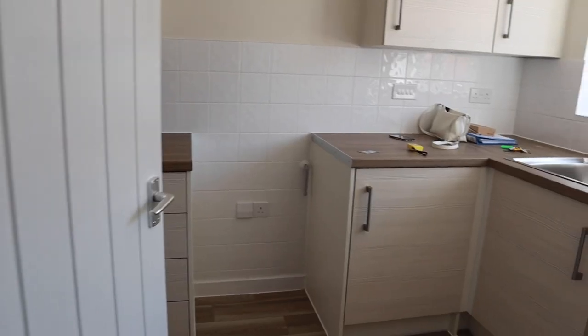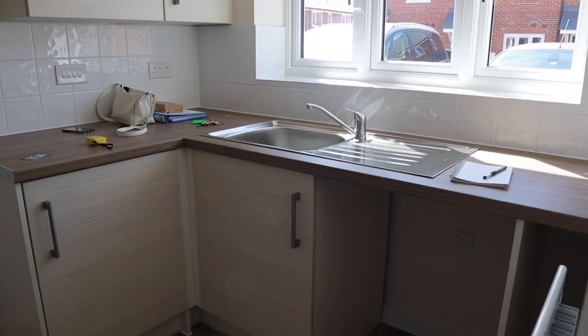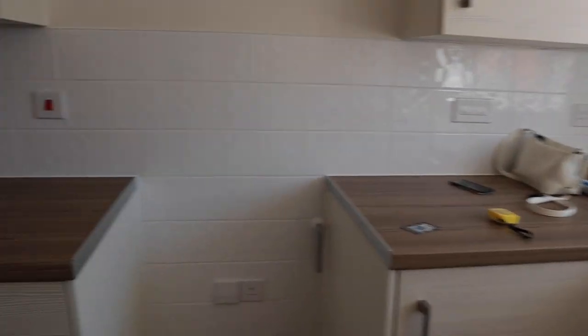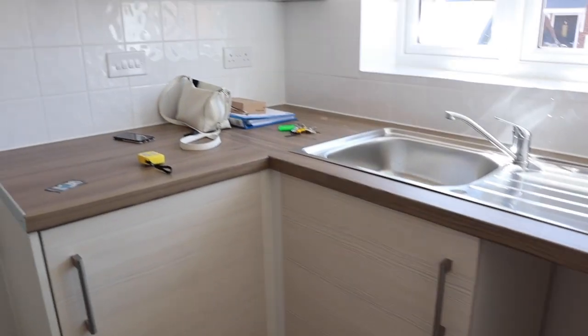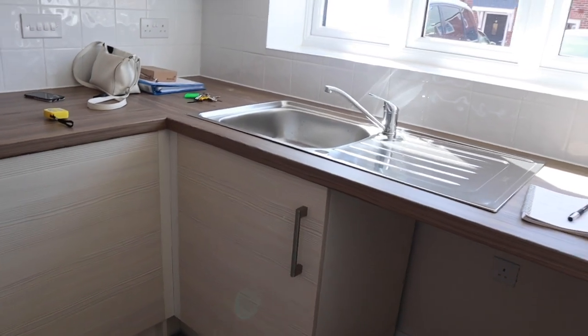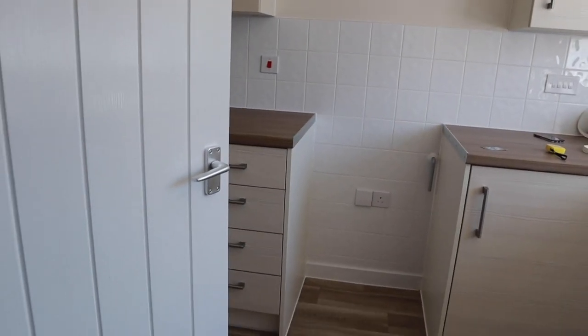So the kitchen — the sink is by the window, which I really love because I like to look out the window when I wash up. We have a lovely worktop space, which is more than what I have currently. This is where the fridge goes, lots of cupboard space, and that's where the cooker goes. I'm really pleased with this kitchen — it has a lot more worktop space and just feels bigger.